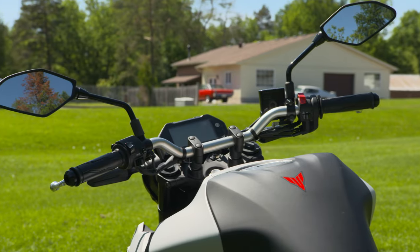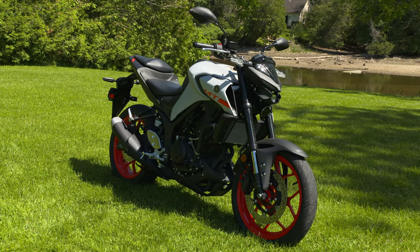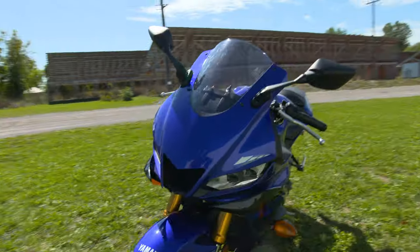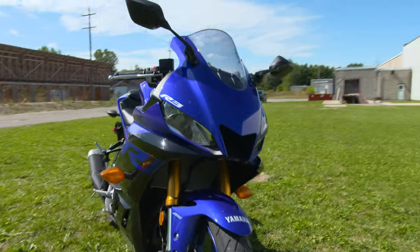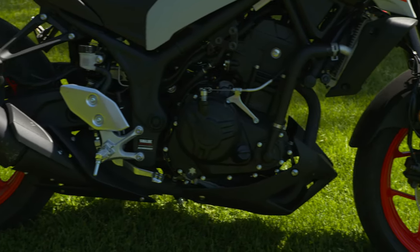Yamaha's brand new MT-03 is the smallest of Yamaha's popular MT naked bike lineup. This ripper shares much of the same engineering found in its small-bore super sports sister, the YZF-R3, including both the chassis and the engine.